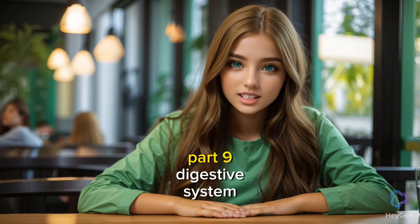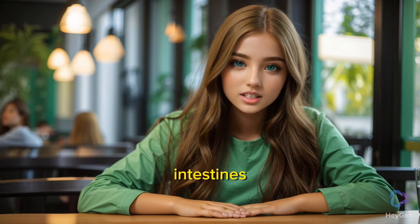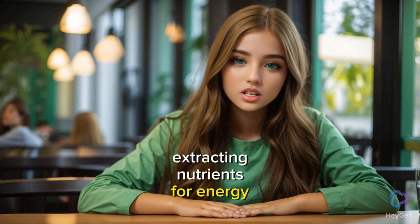Part 9: Digestive System. The digestive system, including the stomach and intestines, breaks down food, extracting nutrients for energy and growth.